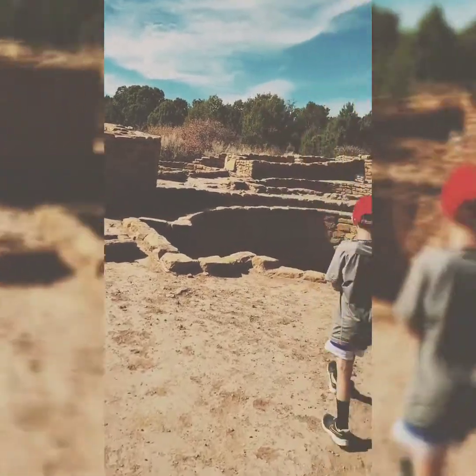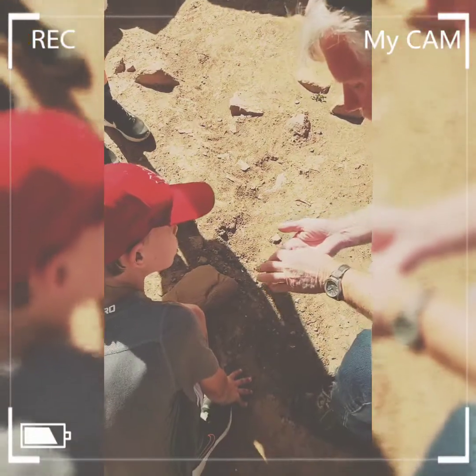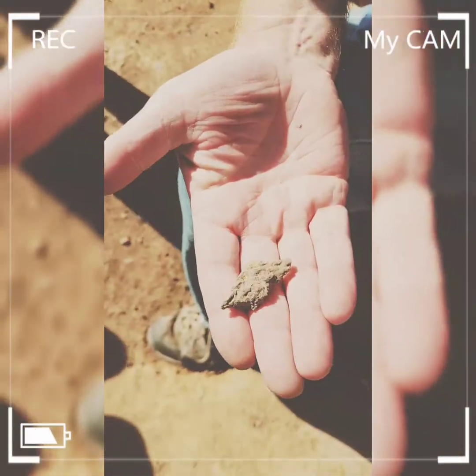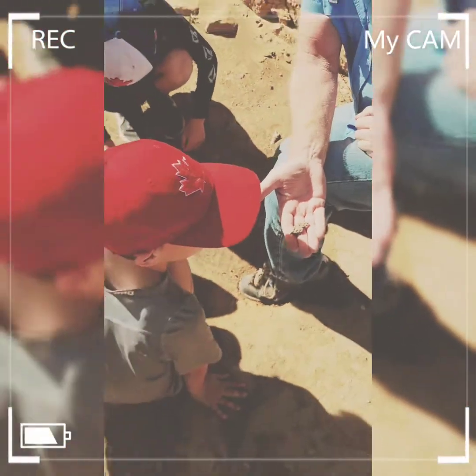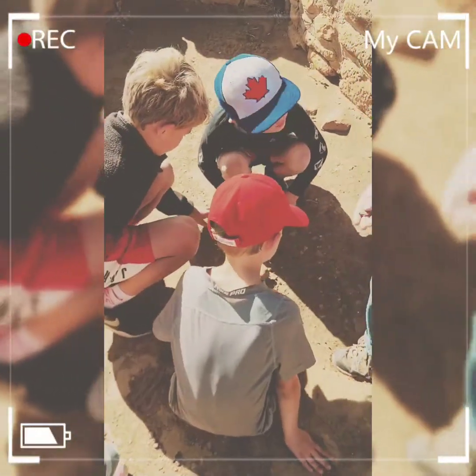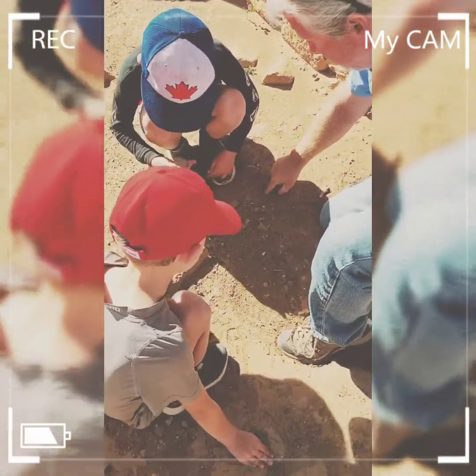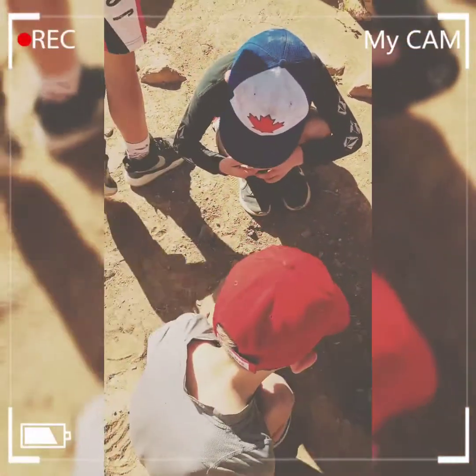So these are called blasters. See these things here? See how they used the stick and decorated it. Very cool. Just be real gentle with them — don't break it. These are at least 700 years old.